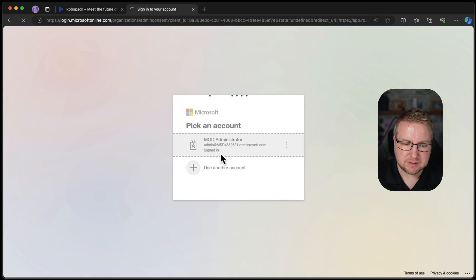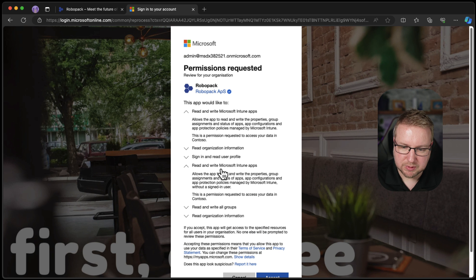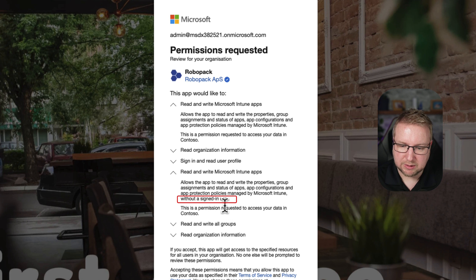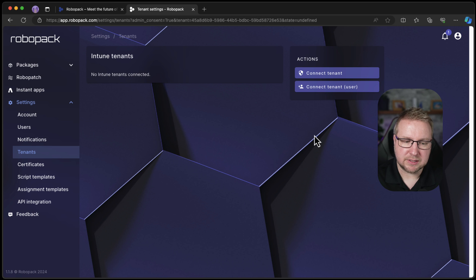Just sign in again, I guess. Read and write Microsoft Intune apps. Read organization information. Read profile. Write Intune apps — hey, that's there twice. Read and write all groups and read organization information. What's the difference between those two? Ah, this is without a signed-in user — interesting. Let's accept. Very easy so far — I've just accepted a couple of things. Still no tenants. Maybe it takes a little while.